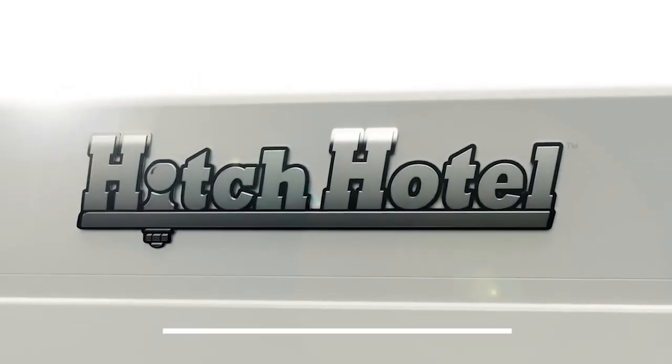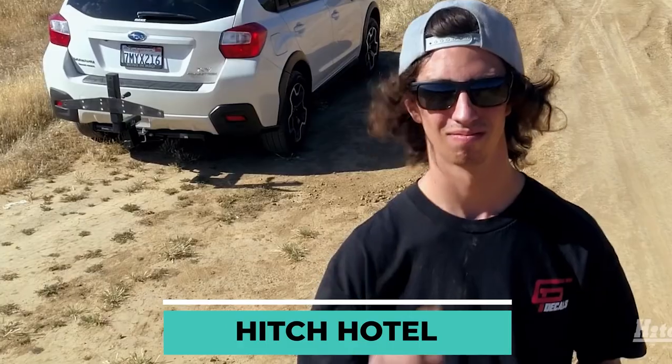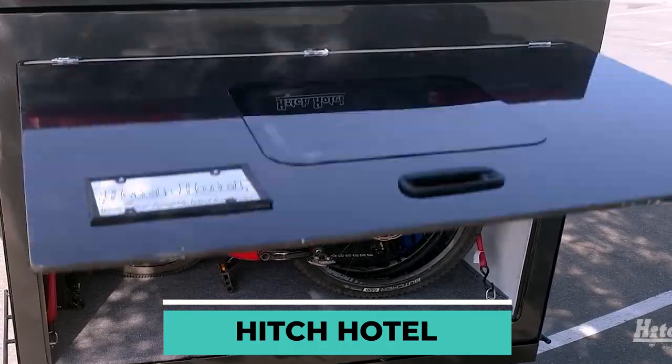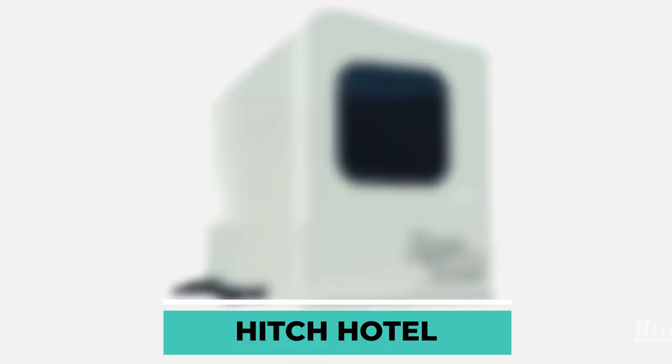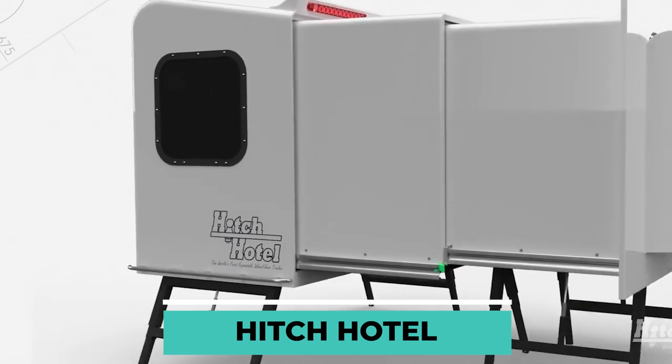Hitch Hotel. It all started when a dad wanted to make sure his kid could bring his bike around in peace, so he set out to build a trailer just for that purpose. After giving it some thought, the engineer came up with a way to make the design better.